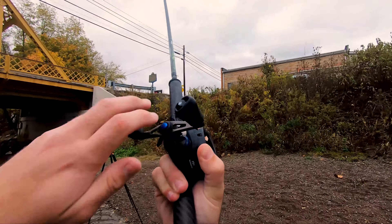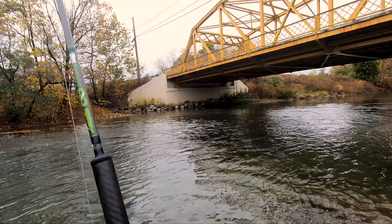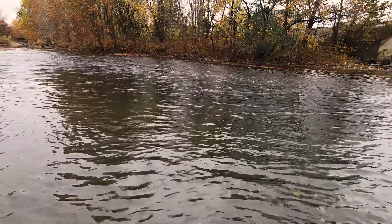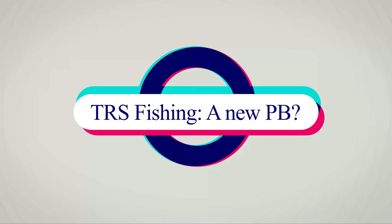Oh boy, he's pulling me! Come on! Oh boy, get in here! Oh, isn't it though? Look at that! Yeah, welcome back everybody, this is Joe from TRS Fishing.